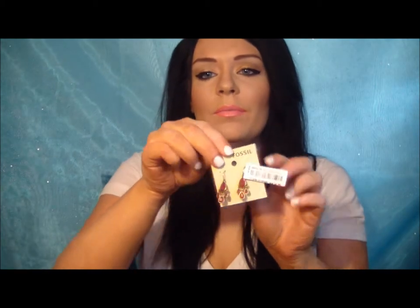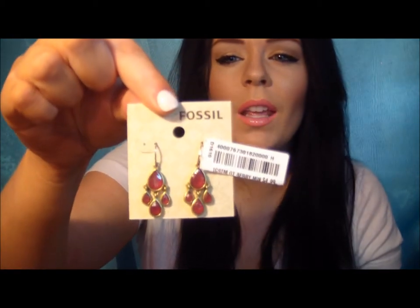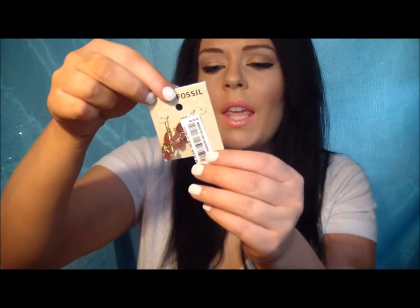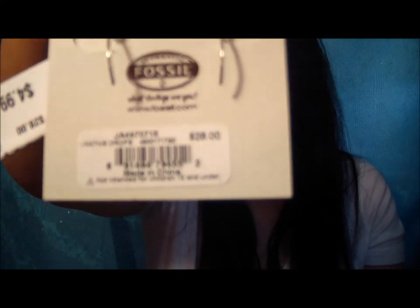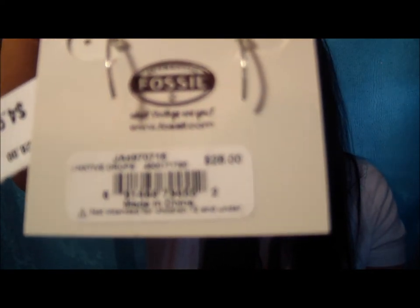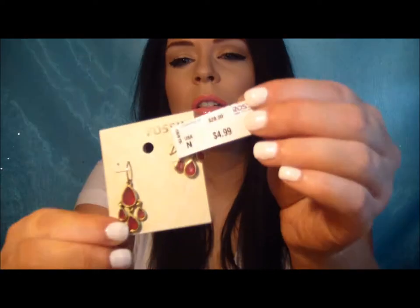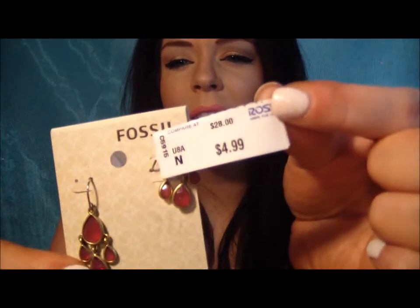Then I came across these cute earrings. They are Fossil earrings, and the price on them originally is $28. I got them for $4.99, so definitely a steal of a deal there.